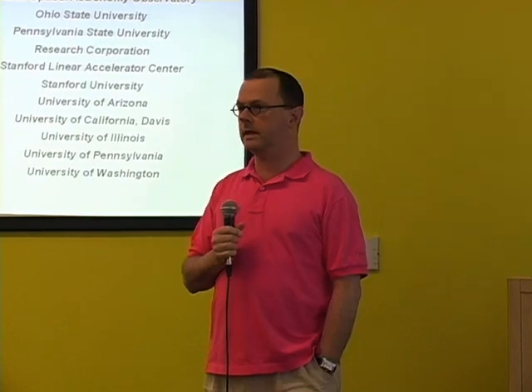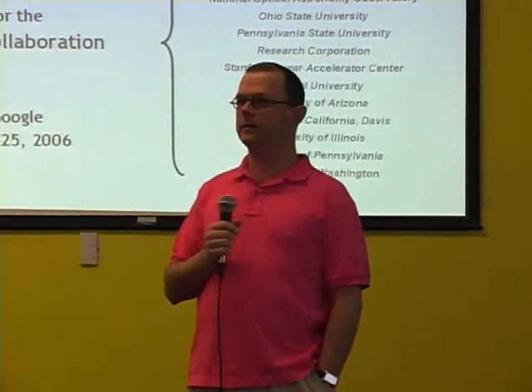It's my great privilege today to introduce Tony Tyson, who is at the University of California Davis in the physics department, and also the director of the LSST project, the Large Synoptic Survey Telescope, which is what he's going to be talking about today. This is going to go up on Google Video publicly, so if you have any questions relevant to Google internal stuff, please do so after the videotape is over.